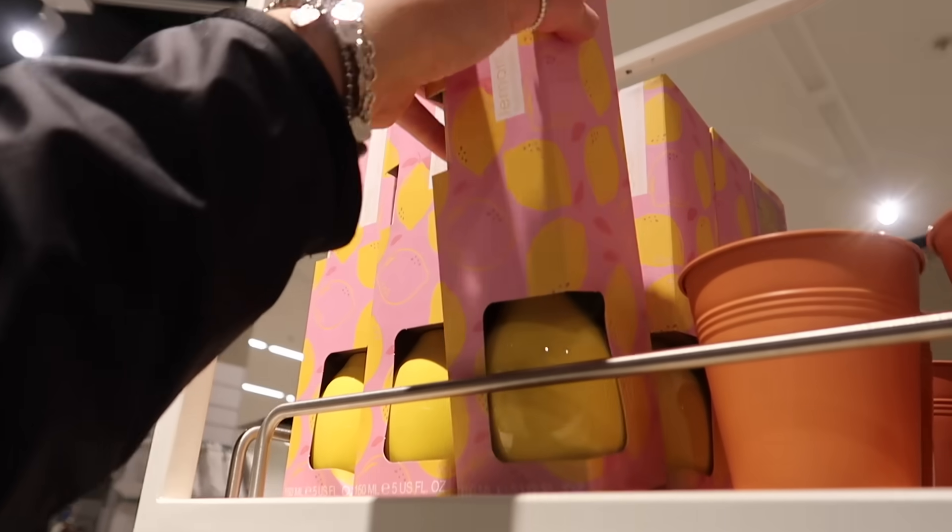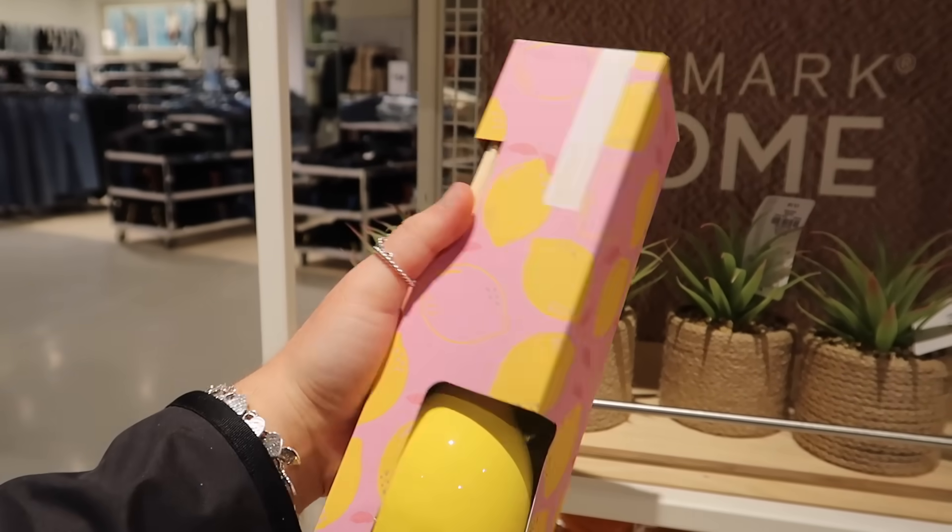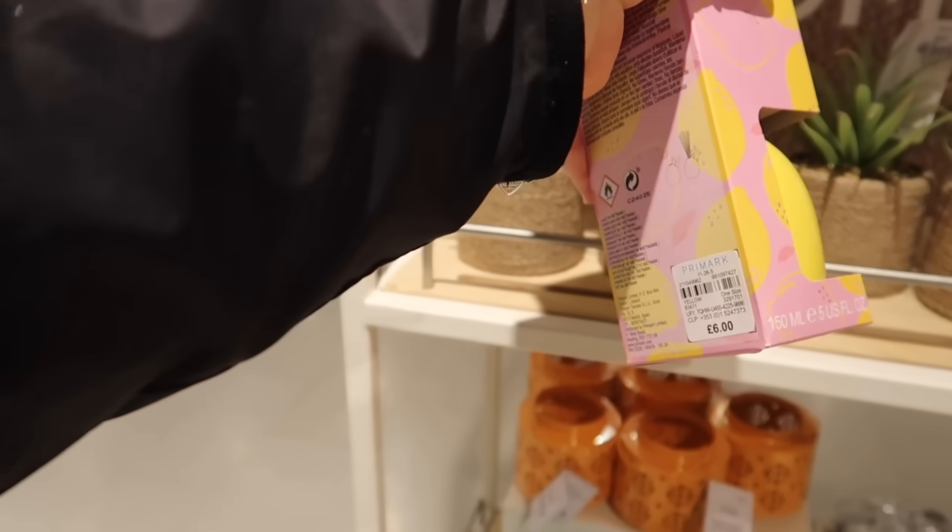Look at this diffuser — it actually looks like a lemon. You can even see a little leaf inside. This is the Just Lemon reed diffuser and it's £6.